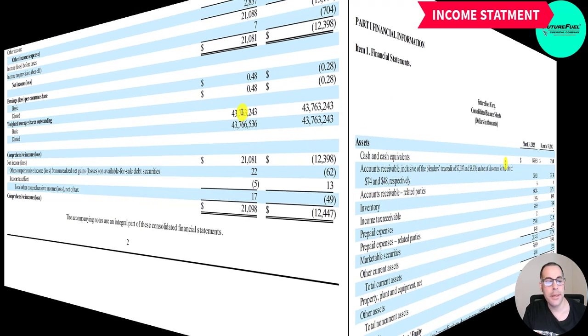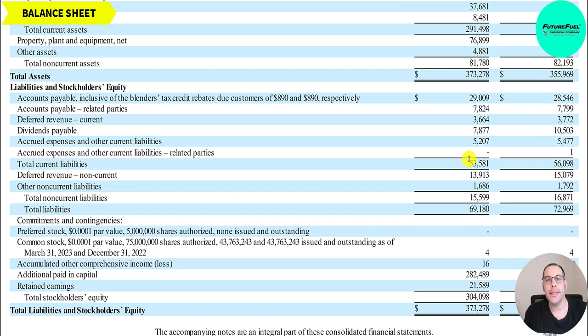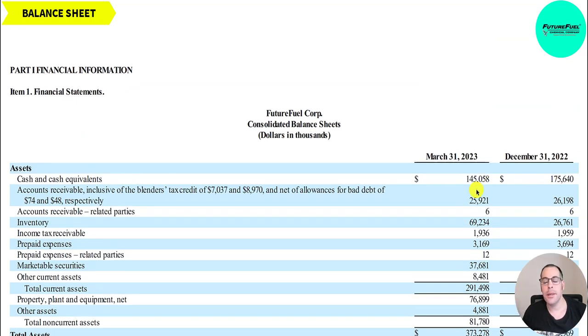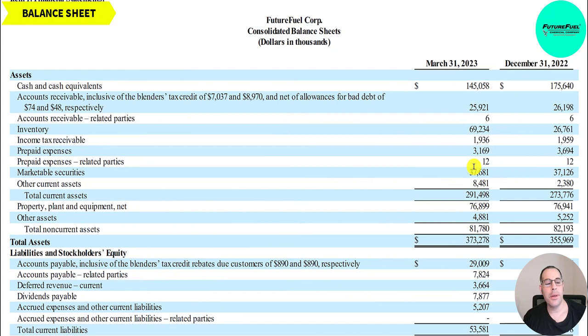Looking at the balance sheet: current assets of 291 million, current liabilities of 54 million — so their current ratio is close to 6, easily covering current liabilities. They have lots of cash at 145 million, down from 175 million last year. They have 26 million of accounts receivable, and inventory increased significantly from 27 million last year to 69 million now — broken down as 43 million finished goods, 1 million work in process, and 41 million raw materials, totaling 85 million with a LIFO reserve of 16 million.